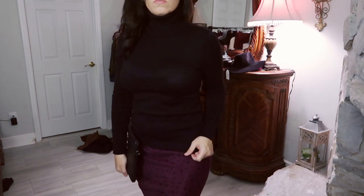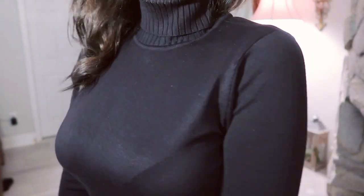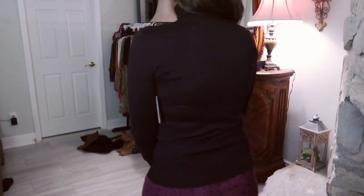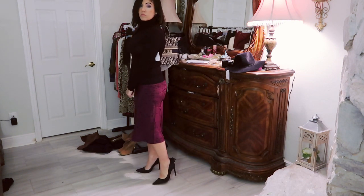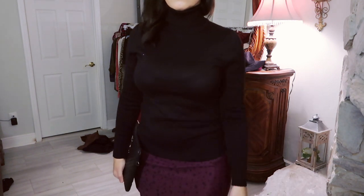For the first outfit, I decided to pick up this black turtleneck from Time and True. The neck has some rib detailing and they also have that on the wrist and at the bottom. It does come in a bunch of different colors — rust, navy, red, ivory, gray, and plum. I did size down to a small on this one for a more fitted look and it's $11.85.